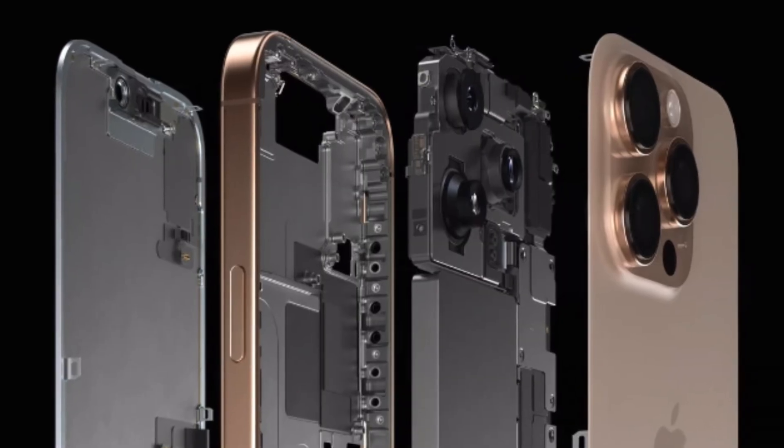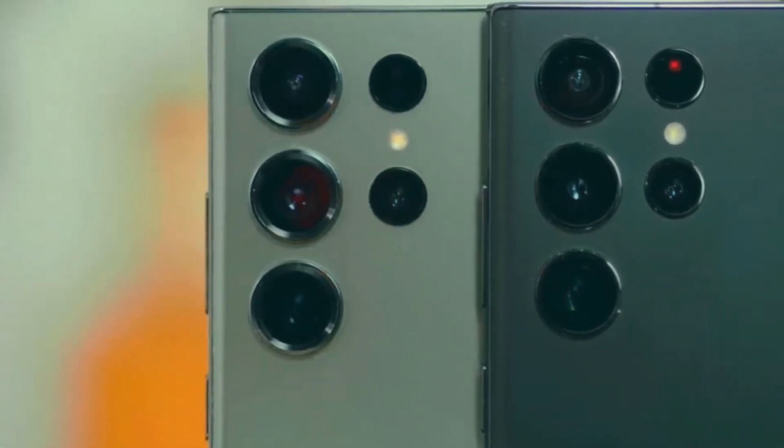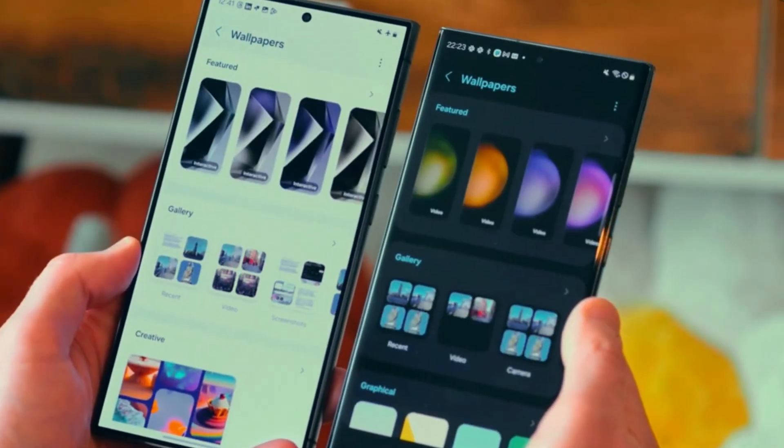Apple can't rest on its laurels just yet. The Galaxy S25 Ultra is expected to launch in January 2025, and it could once again shake things up.